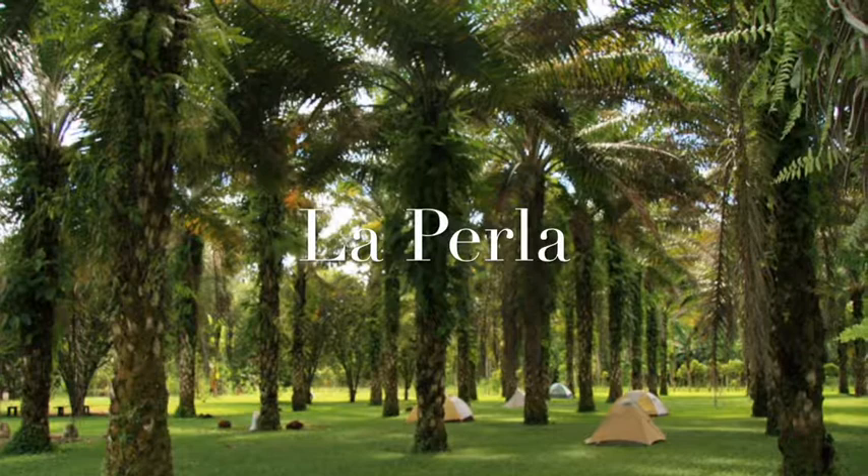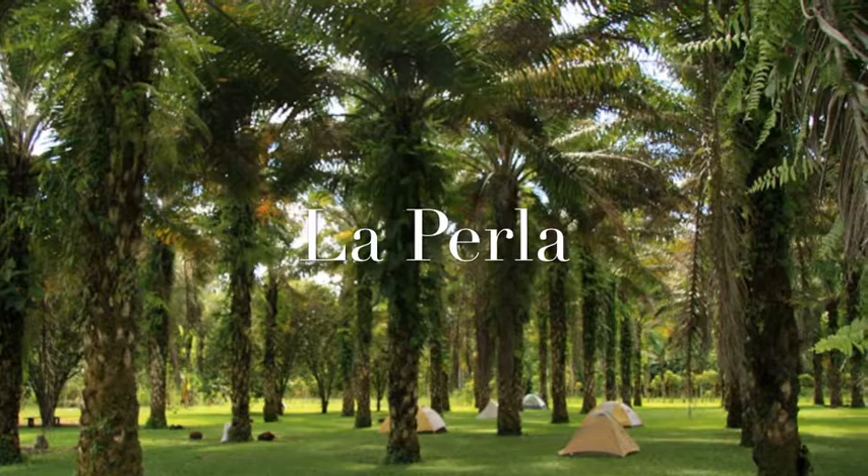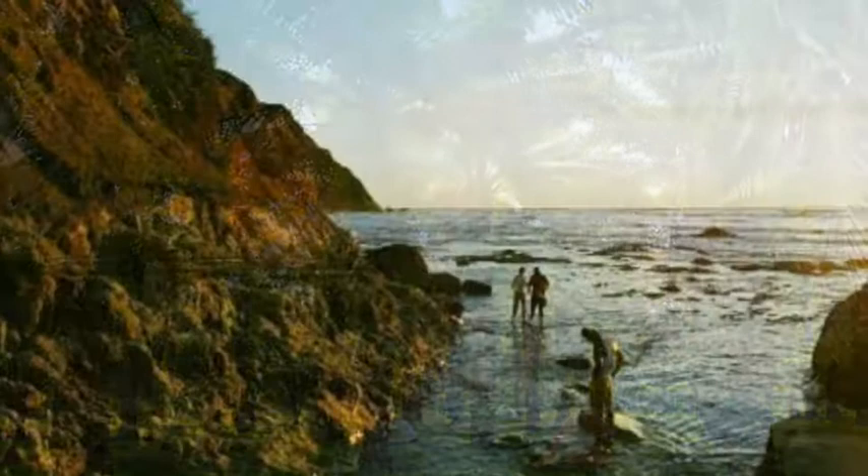La Perla is a protected forest located 40 kilometers from Santo Domingo. It is one of the last remnants of tropical rainforest, home to 250 species of birds, and it protects 250 hectares.